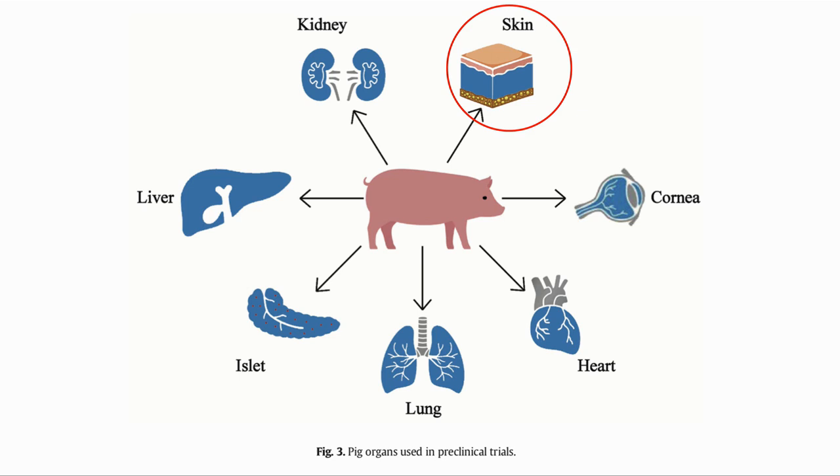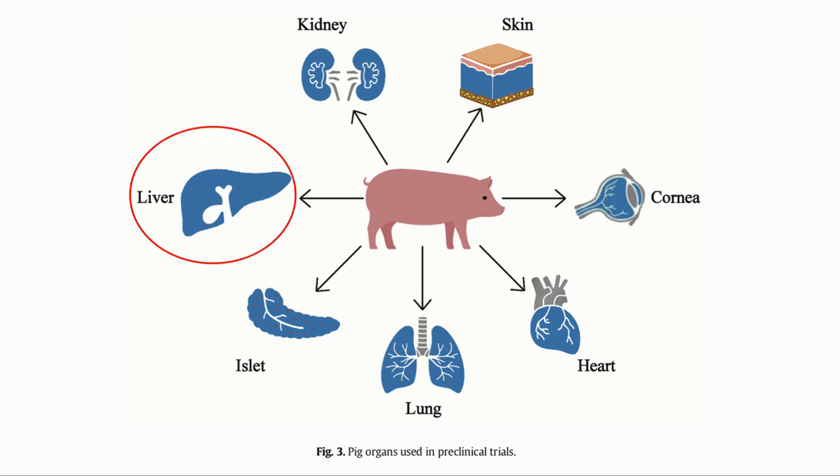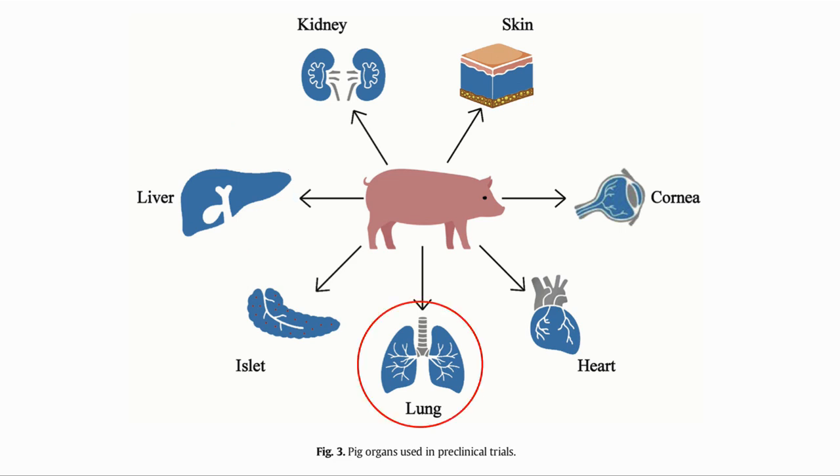Skin is mostly required for people with burns or skin injuries, and the structure of pig skin is quite close to that of humans. In baboons, there was a survival of up to 53 days with a skin graft. The liver is quite problematic and there is not much progress, and the lung appears to be even more challenging than the liver.